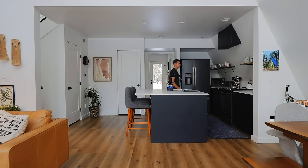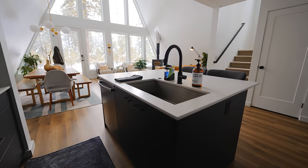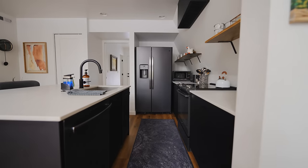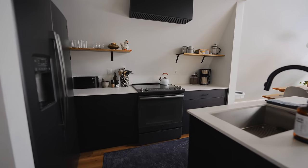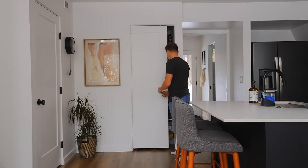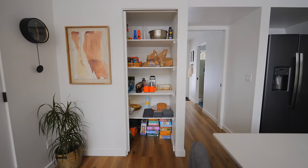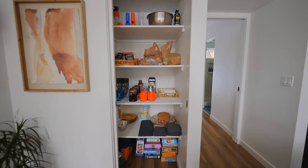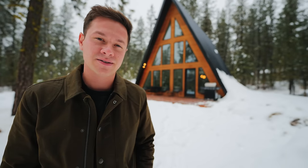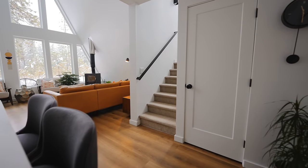Back behind the living room, underneath the upstairs, is your kitchen space. There's an island in the middle with a sink, and all your appliances up against the wall with a countertop. This is also where your coffee is at. They have a pantry in this kitchen, which is pretty unusual in Airbnbs — it's right behind a sliding door with a bunch of extra stuff. It's nice to have that extra pantry space.